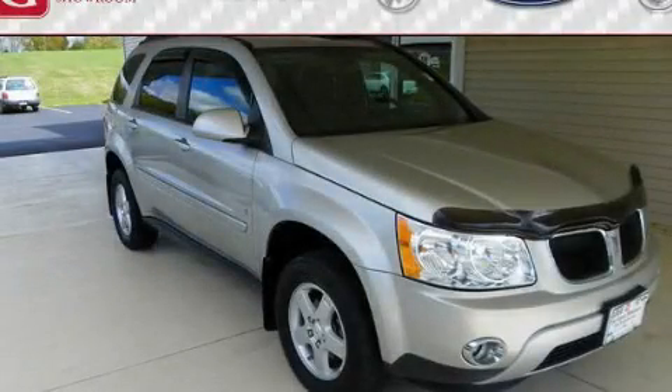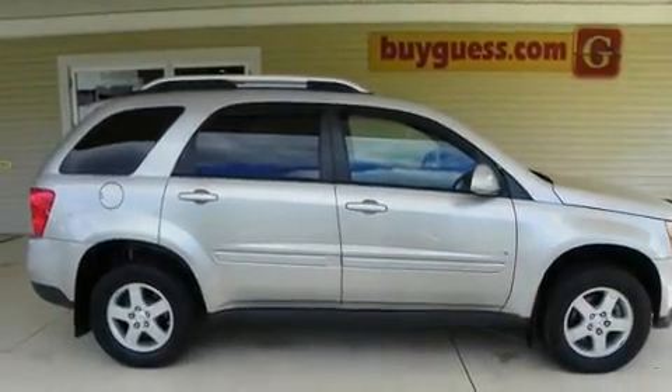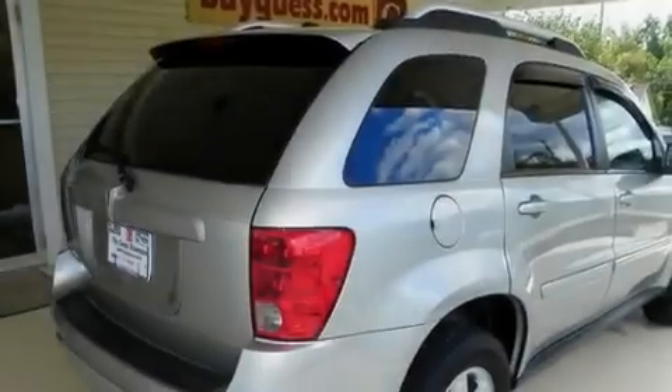This is a 2007 Pontiac Torrent — safety, space, and comfort. It's a 3.4-liter six-cylinder engine and an automatic transmission.